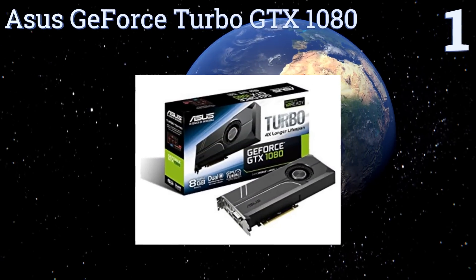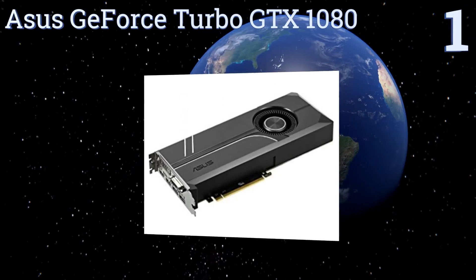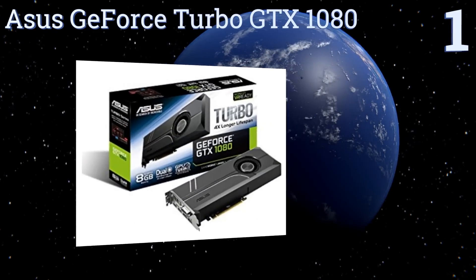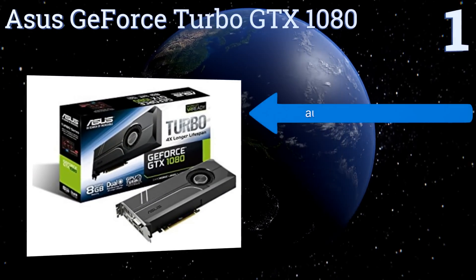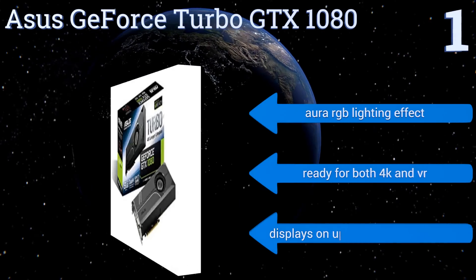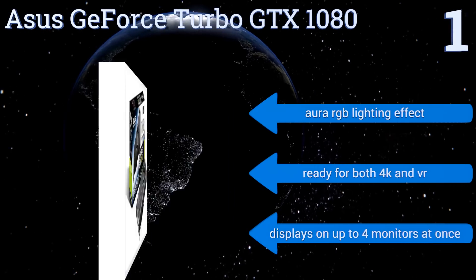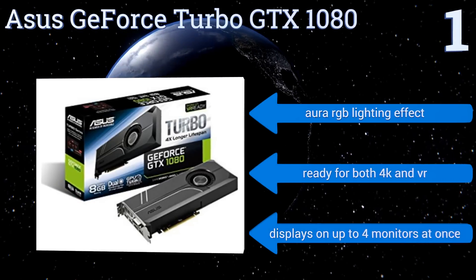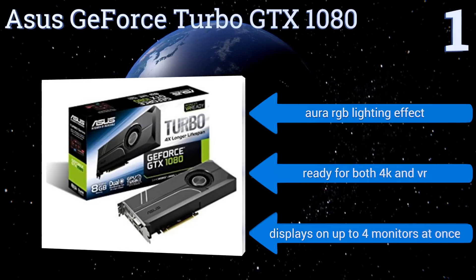Coming in at number one, the ASUS GeForce Turbo GTX 1080 comes with GPU Tweak 2 software that gives you extensive monitoring and adjustment capabilities. For more hands-off gamers, the unit's automation technology offers reliable performance without a lot of manipulation. It features an Aura RGB lighting effect and is ready for both 4K and VR, displaying on up to four monitors at once.